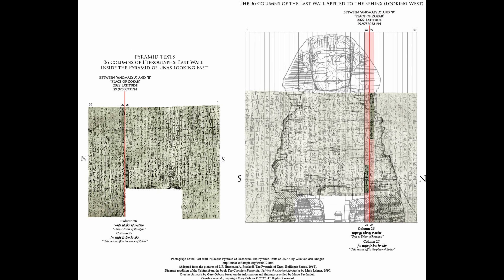One of my friends, Gary Osborne — a well-known author, his most recent book being the Wandersham Enigma — has taken these 36 text columns and imposed them on the frontal expanse of the Great Sphinx, sort of like a CAT scan, basically dividing the Sphinx into 36 slices. We wanted to know where the 26th column falls — the one that mentions Sokar — and it happened that that slice exactly falls on this exact line.